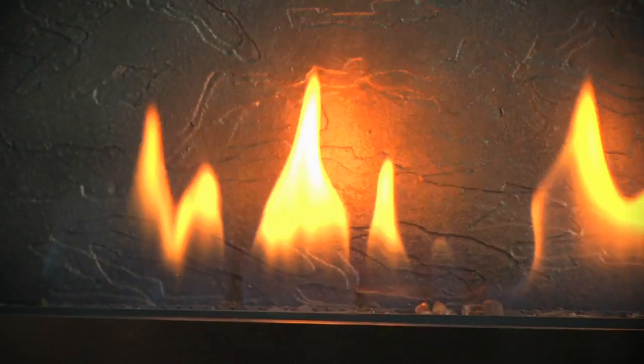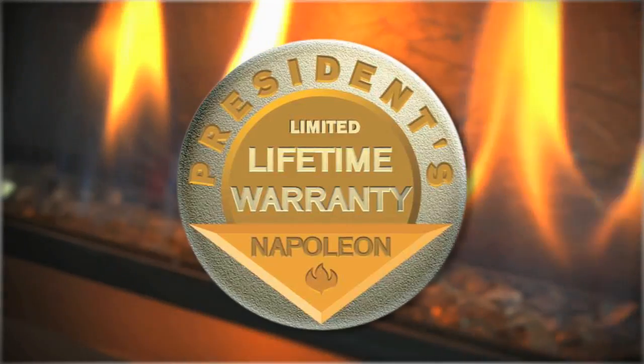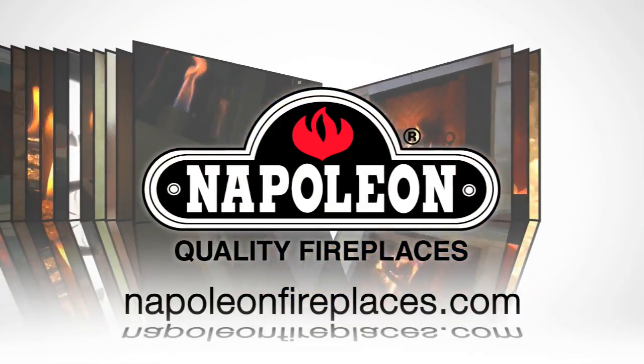Napoleon's standards for quality are showcased in the superiority of this contemporary fireplace, and are covered under the President's Limited Lifetime Warranty. Thanks for watching.